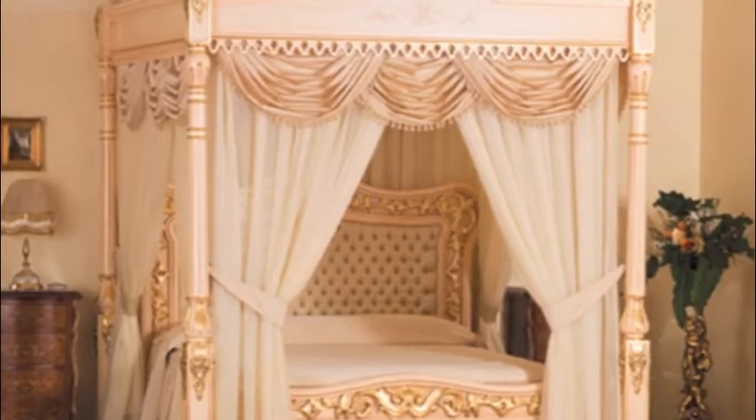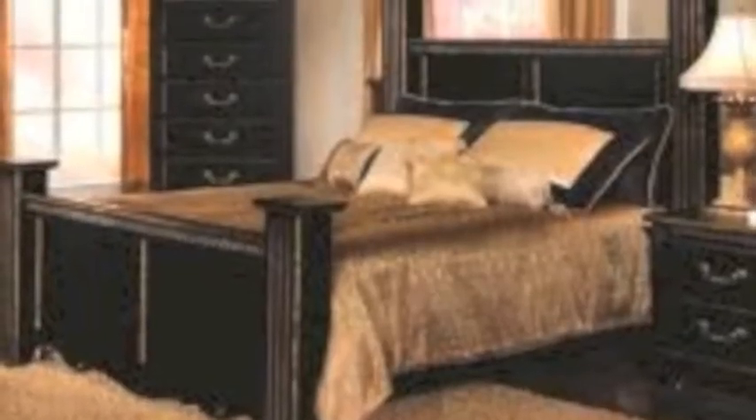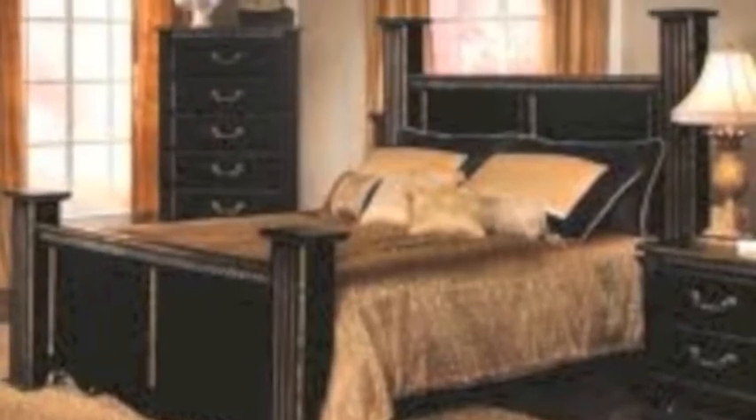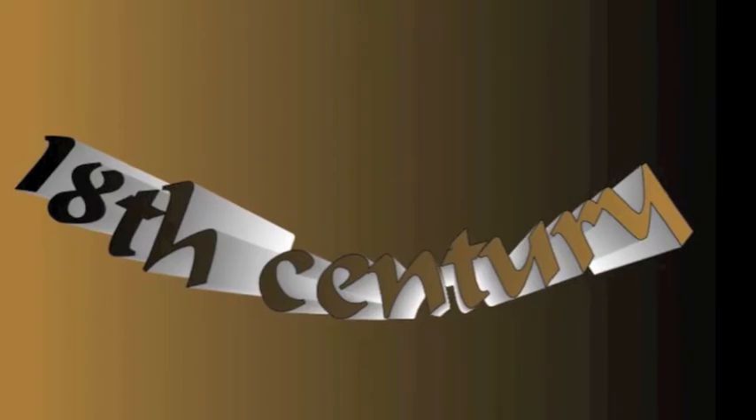Our bedrooms will make your house look like a castle, and our chairs will feel like royal thrones. We have king-sized beds that were used by real kings from medieval times. This store will make you feel like you're back in the 18th century.